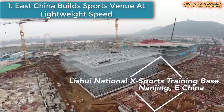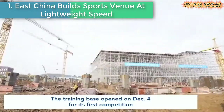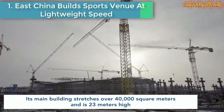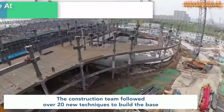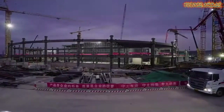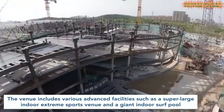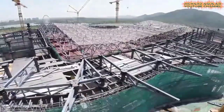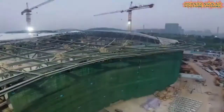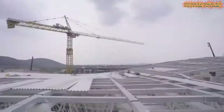Number 1: East China Builds Sports Venue at Lightweight Speed. The training base has opened for its first competition. Its main building stretches over 40,000 square meters and is 23 meters high. The construction team followed over 20 new techniques to build the base. The venue includes various advanced facilities, such as a super-large indoor extreme sports venue and a giant indoor surf pool.